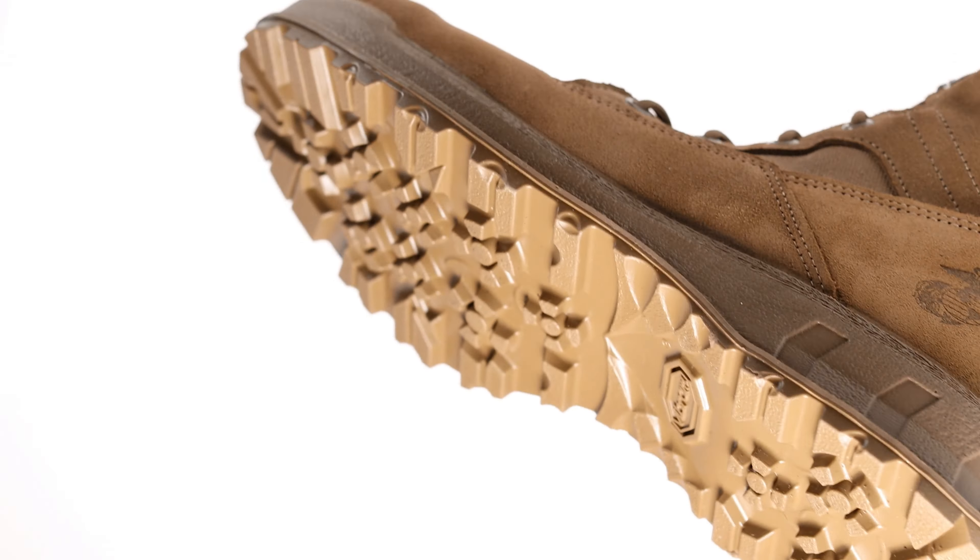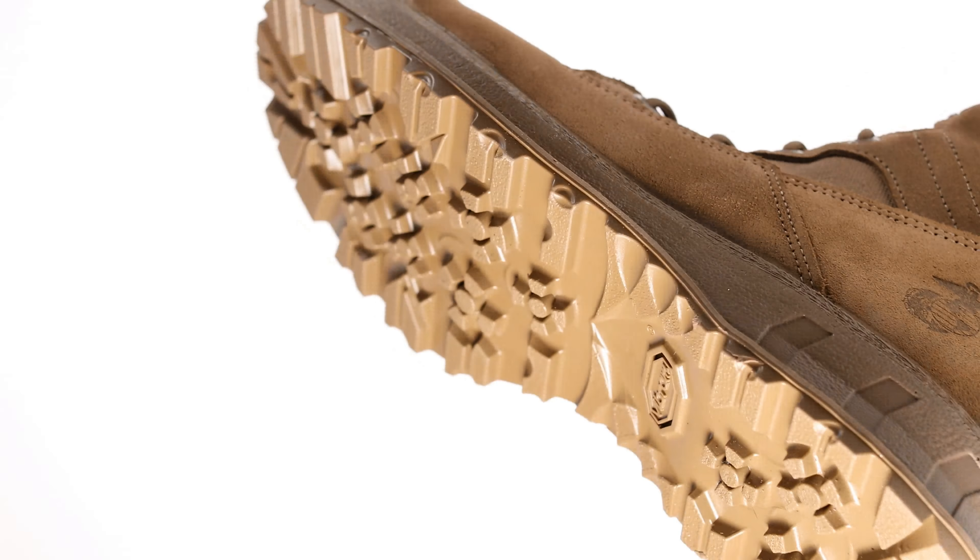Belleville 510 MEF, a breakthrough in combat boot technology and the latest in Marine Expeditionary footwear. By fusing a moccasin-like strobel constructed upper to an ultralight direct injected PU midsole, it provides one of the lightest, most flexible, and most durable combat boots ever produced.